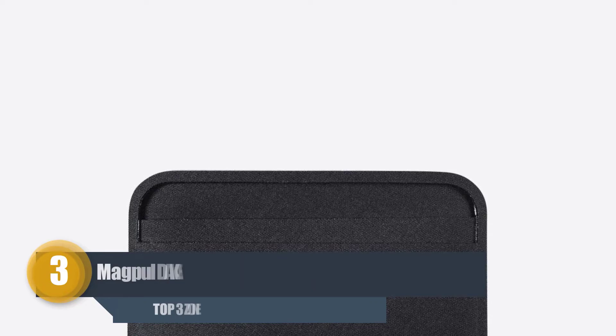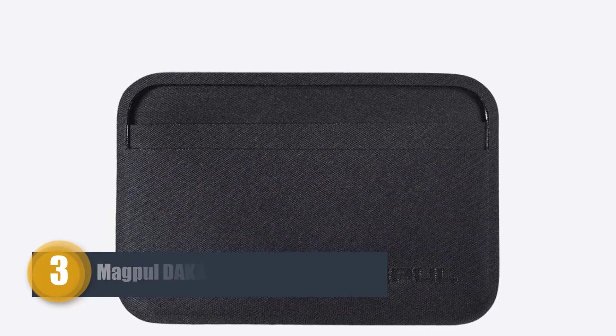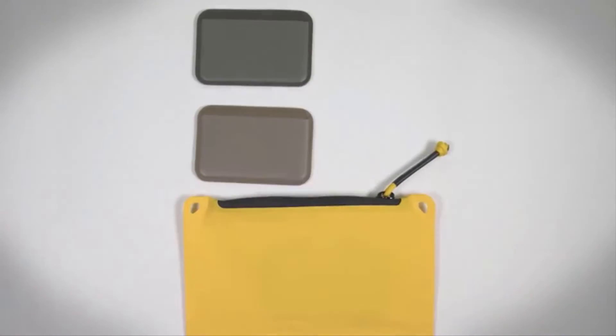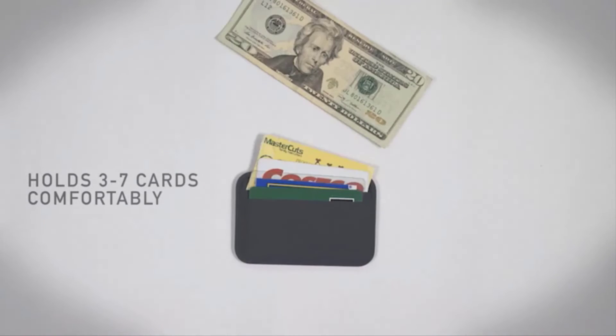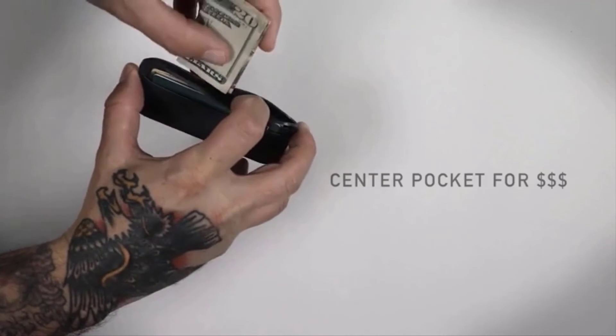Number three: Magpul DAKA Everyday Wallet. This is an affordable, highly portable tactical wallet perfect for EDC and time in the wilderness. It features a minimalist simple design that is not bulky, making it super comfortable to use and carry every single day. It features ultra-fine but durable stitching to guarantee it will last for long. You have the ability to store all your money, bills, and cards without disrupting your style.